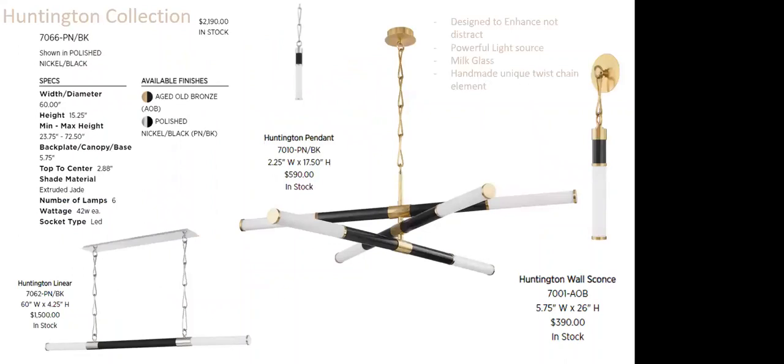Jessica and I had the pleasure of seeing Huntington in person at the last High Point Market. It has so much going on without being distracting — it's meant to enhance, not distract. At 60 inches wide, it's amazing that such a large piece doesn't take away from the overall space. It has a powerful light source with milk glass, but what really captured us is the unique handmade twist chain element — I've never seen anything like it that well done. Available in wall sconces, pendant, linear, and a chandelier cluster.